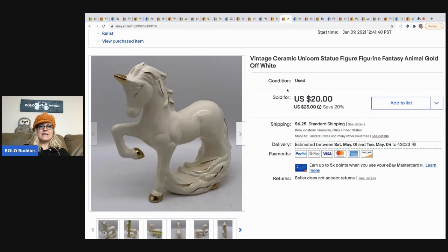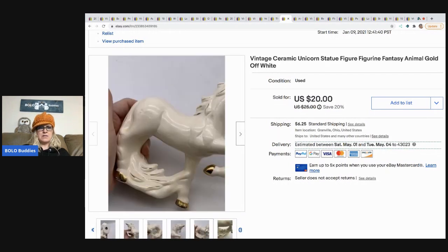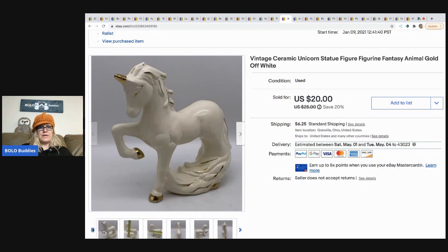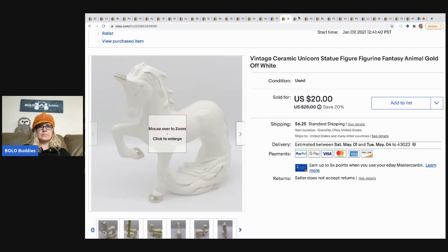This awesome unicorn came from a thrift store for $1.50 and I sold it for $20. I believe it's ceramic — let me get you the bottom here — yep, ceramic. Just a cool piece that caught my eye, so I went ahead and bought it. The next item is this American Girl horse — this took forever to sell.